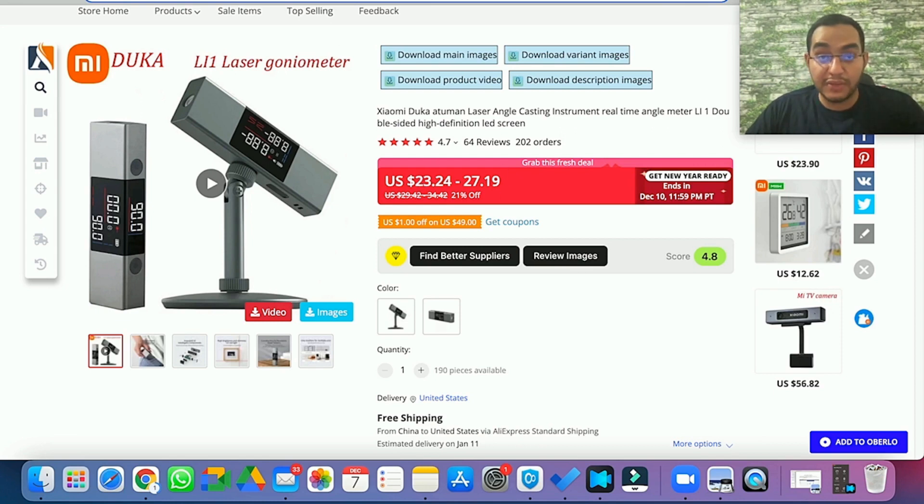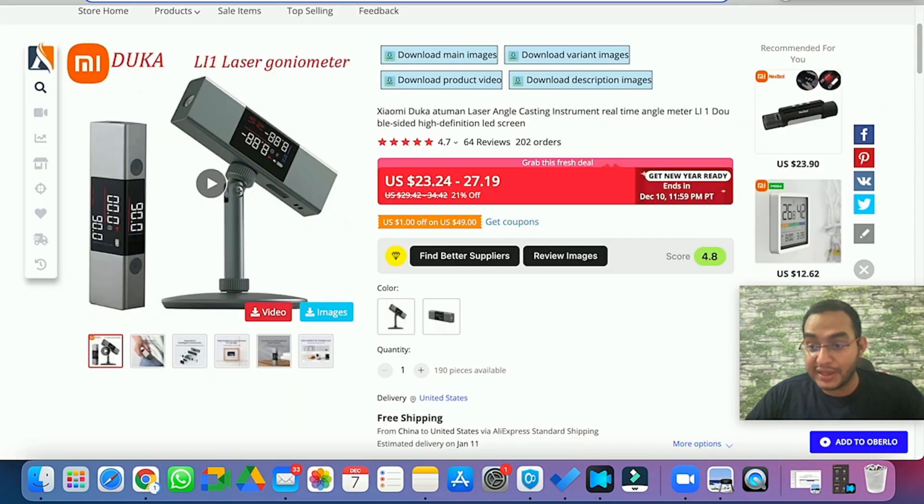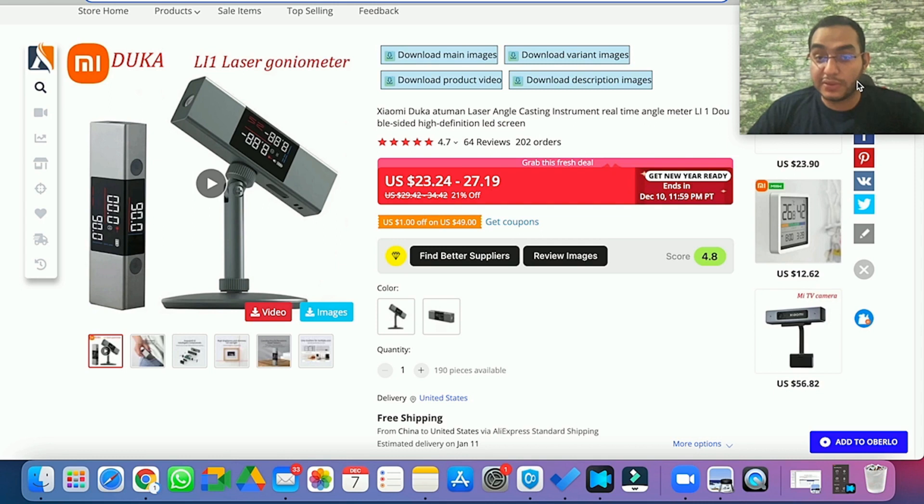Looking at the Facebook ad stats, it has 120,000 views and it was only posted since November 18th — huge potential, already proving itself as a winning product. The only thing left is to add it to the store, work on a nice product page, and get some video ads going.